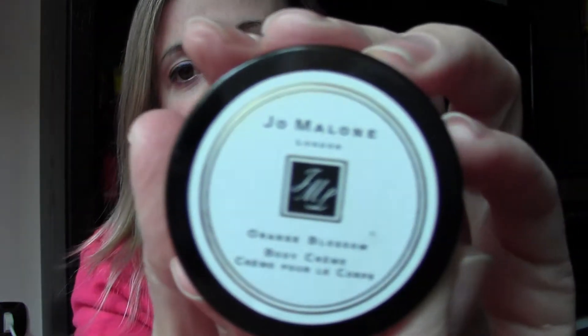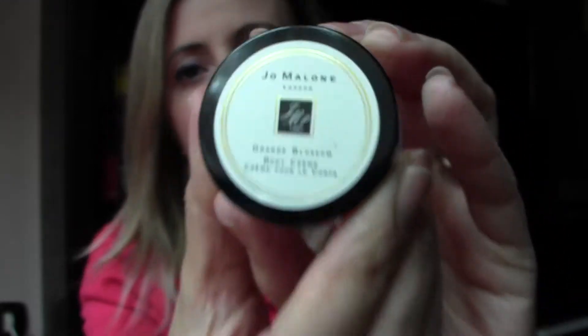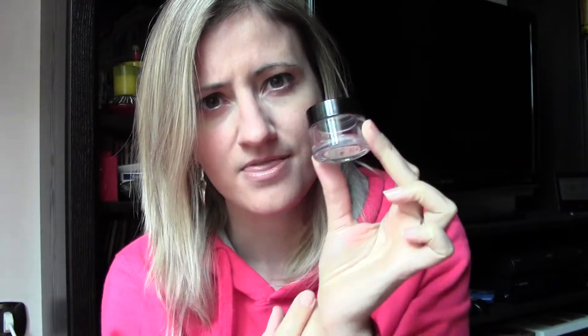The second sample from Jo Malone is orange blossom body cream — wonderful, super hydrating. It's more hydrating than the body lotion, of course, but it's also pricey, so I made the choice to get the body lotion instead. But if you want something to really hydrate your skin, the body cream is amazing — you put it on and feel your skin super soft and it really absorbs the hydration. Orange blossom is not a smell I would buy, but it was nice to try and very fresh.